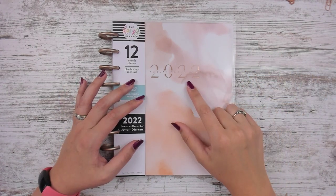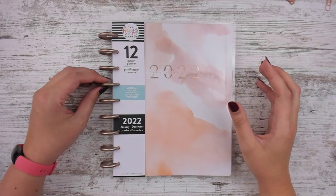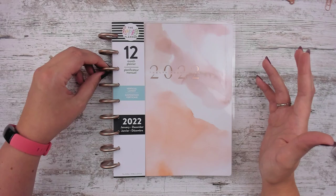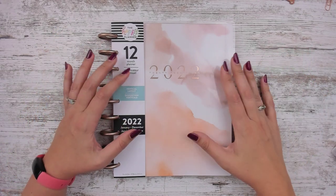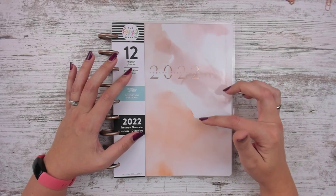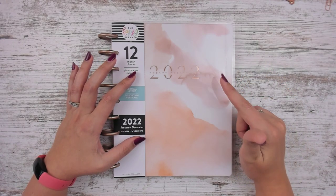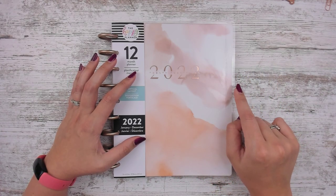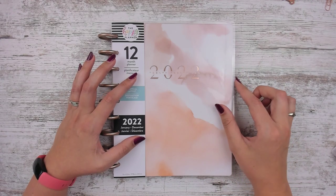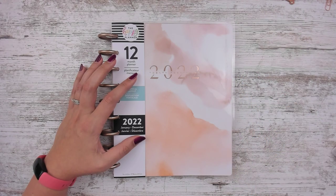It's a 2022 planner. They already started putting them in at Joann's — I haven't really seen them anywhere else. When they did the fall release, I know it's on the website, the Happy Planner website. I saw this one and I liked it. If you scroll to the bottom of the listing on the Happy Planner website, it'll tell you what stores it should be sold in, like if it's an exclusive at Joann's, Michael's, or Hobby Lobby.